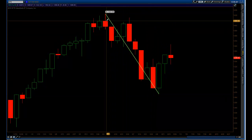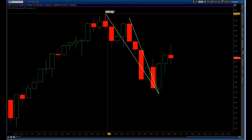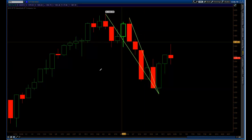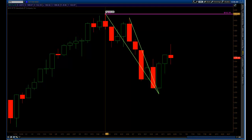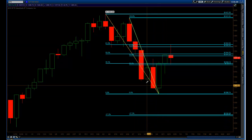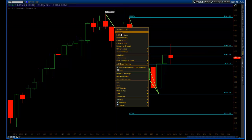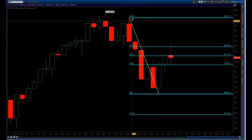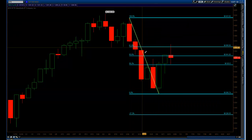We did get a retest where we almost retested the highs. One question I get a lot is: when you're measuring with Fibonacci, which high do you go with — do you start at the ultimate high, or do you start from the actual leg down? My answer is I typically prefer to go with the recent leg. This was the actual leg that took us down — to me, this is the impulse leg, and that's where I would measure my Fibonacci from high to low.